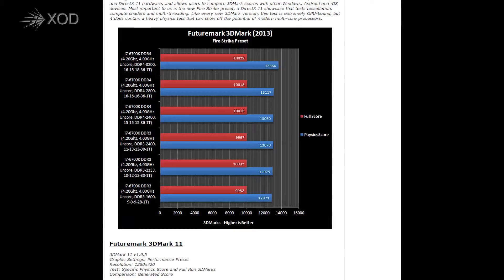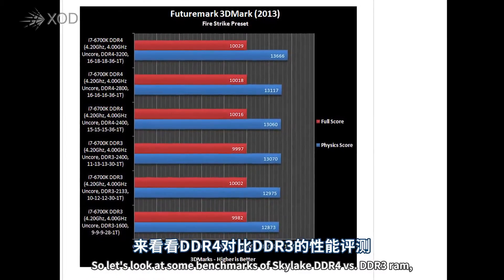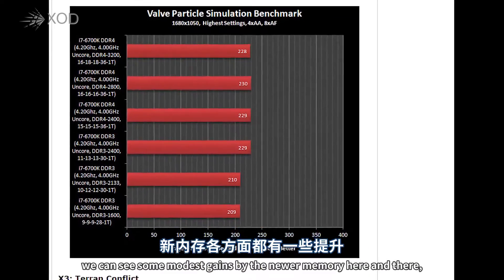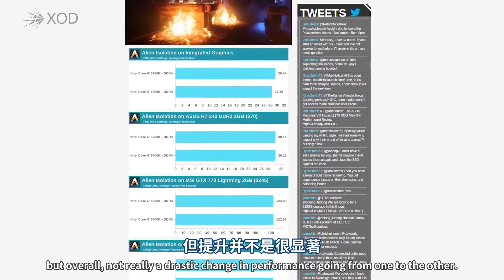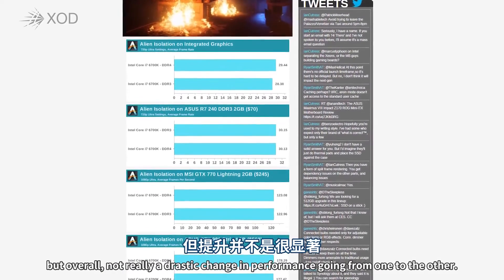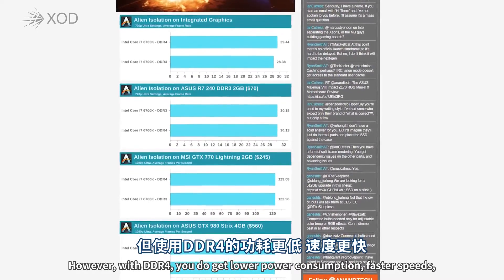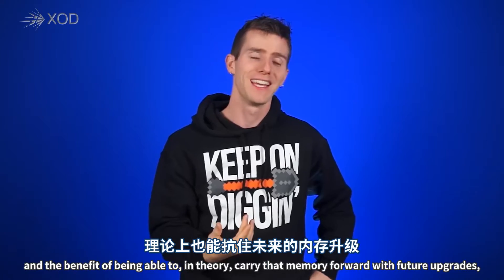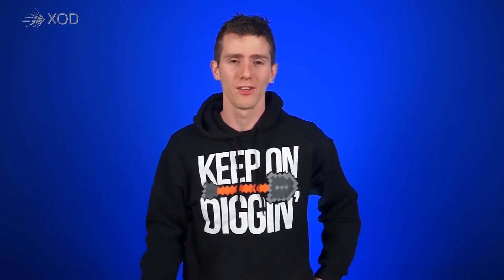So should you get a DDR3L compatible motherboard to save a few bucks by keeping your old memory? Tough question. Let's look at some benchmarks of Skylake with DDR4 versus DDR3 RAM, and we can see some modest gains from the newer memory here and there, with overall not really a drastic change in performance going from one to the other. However, with DDR4 you do get ever so marginally lower power consumption, ever so marginally faster speeds, and the benefit of being able to, in theory, carry that memory forward with future upgrades.